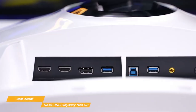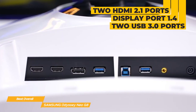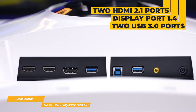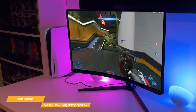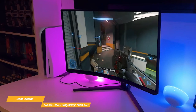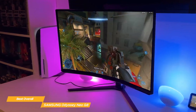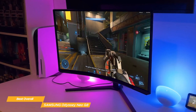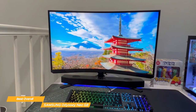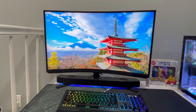It has you covered for connectivity with two HDMI 2.1 ports, a DisplayPort 1.4, two USB 3.0 ports, and an audio port. The Odyssey Neo G8 is not cheap, but if you're looking for the ultimate 240Hz viewing experience, this curved monitor is definitely the best option overall and it's worth the investment. With its outstanding color quality, 1000R curvature, and really fast response times, it's a perfect tool for gamers.